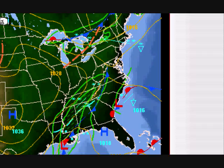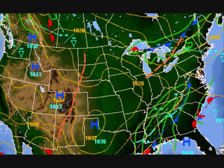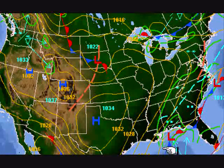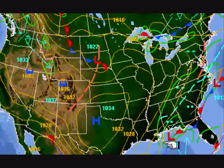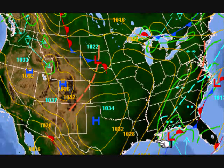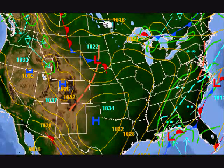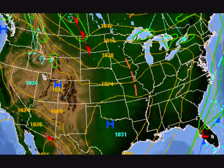I can show you the low-pressure animation here from the HPC. Here we are by 9 p.m. this evening, west of New Orleans. Here we are at 6 a.m. tomorrow morning, east of New Orleans — weakening, rapidly getting crushed by upper-level dynamics. You can see that 1034 high coming into play over Texas — that's what's killing it.